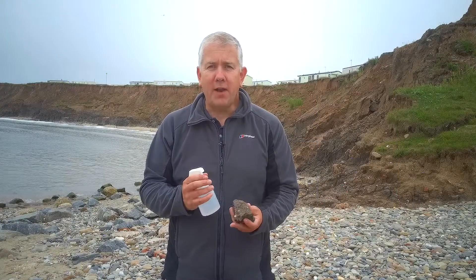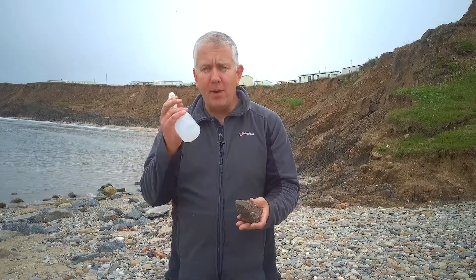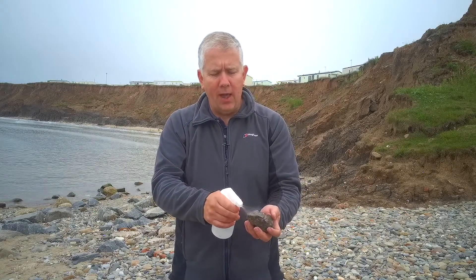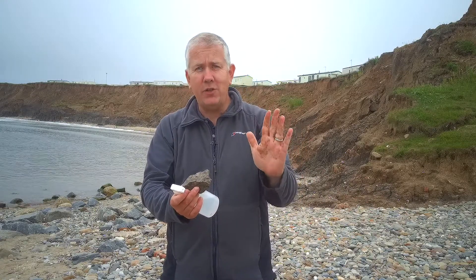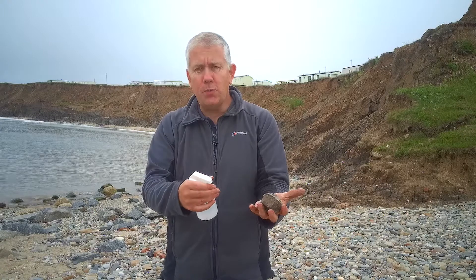Up the coast at Flamborough we had the chalk cliffs, which are much harder than what we find down here at Hornsea. Here is a lump of boulder clay. At Flamborough I sprayed the rock and nothing came off it. I'm going to do the same here — spraying the boulder clay and very quickly I can see it dissolving, breaking away, and my hands are covered in dirt. This boulder clay crumbles, breaks up, and disintegrates very easily just with my hands.